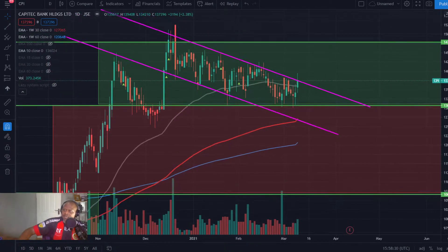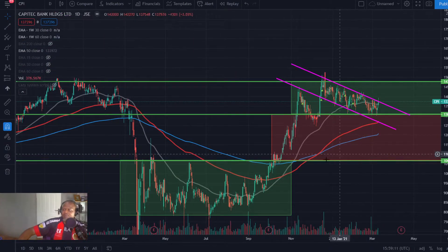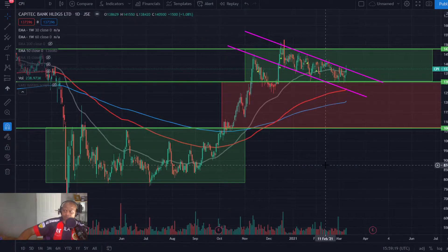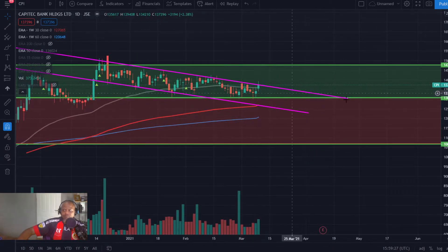It's a trade that I'm already in. I entered back on that break above 1400 and some change — thought we were off to the races, but seemingly not. My stop was below those lows and it hasn't been touched as yet. Once we break and close above that 1400 level again, I'm going to tighten my stop and add to my position, because my portfolio looks much better and the risk on the trade has reduced quite significantly. We're liking Capitec quite a bit — that trend is continuing and the bullish flag looks quite good.